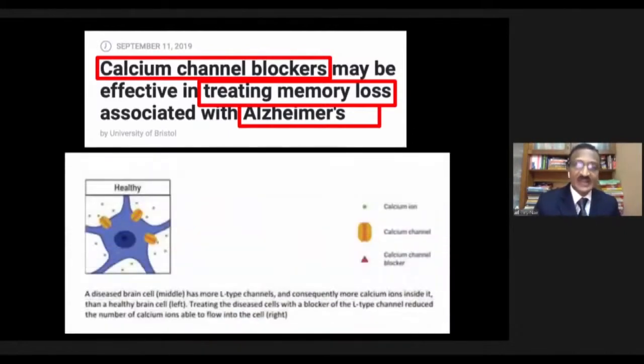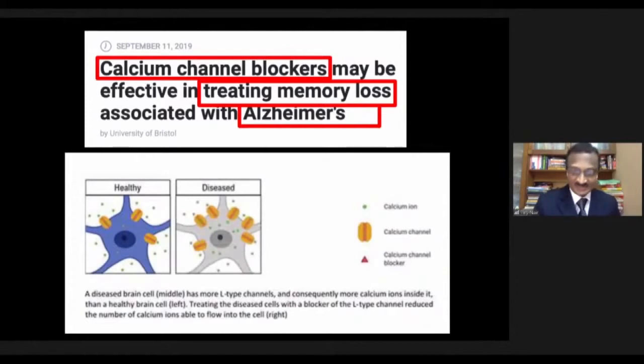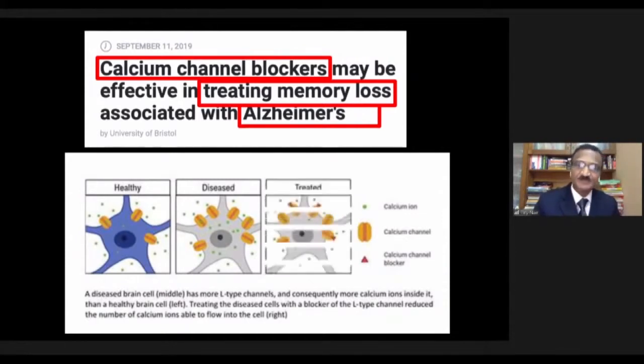The data showed that in a healthy neuron, the blue represents the neuron and those yellow blobs are calcium channels on the surface. In a diseased Alzheimer's neuron shown in gray, there is a lot of green inside — those are calcium ions — because the L-channel calcium channels of the neuron increase and push a lot of calcium inside. If you treat these patients with calcium antagonists, those green blobs are reduced inside the neuron and the neuron performs better because some of those calcium channels are blocked.